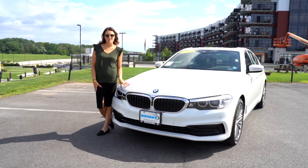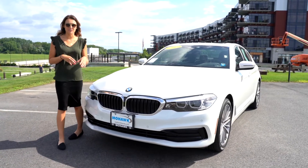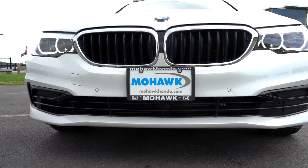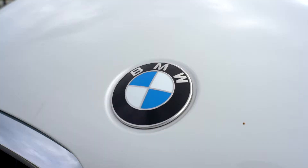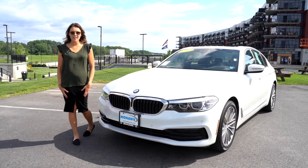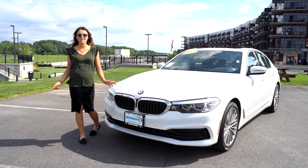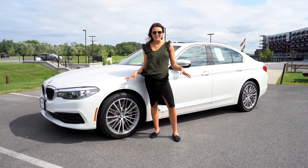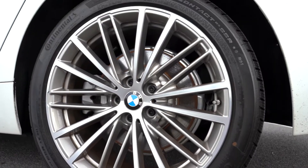The 2020 BMW comes with an aggressive front including LED headlights with lighting accents, a full grille, the classic BMW logo, front parking sensors, and safety sensing features. The vehicle also comes equipped with sporty, aggressive dark grey 19-inch alloy wheels.